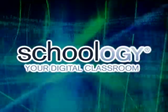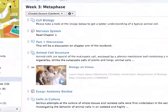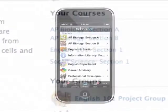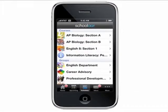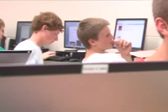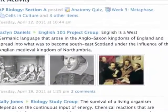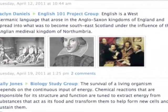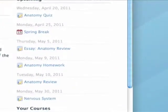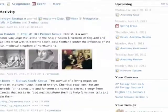Schoology is a school version of a social network where students all come to one place to get their information. They're enrolled in all of their teachers' classes, so they just click one link and go to their science class or math class, whatever it may be. It's interactive — kids work back and forth together. It's more user-friendly for posting pictures and assignments. If I post an assignment, it shows up on the student's calendar alongside all their other classes, so they look in one place.